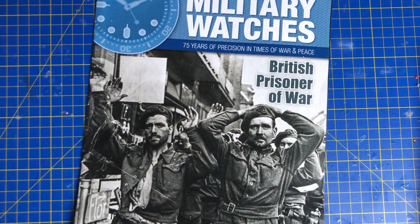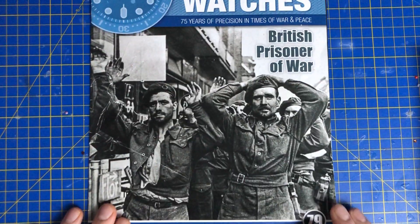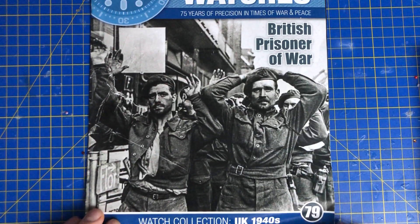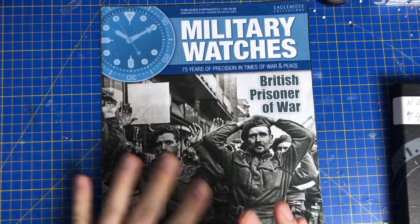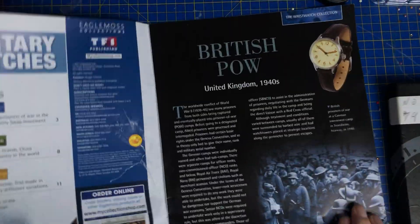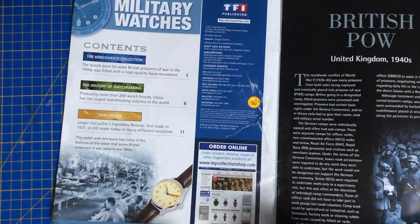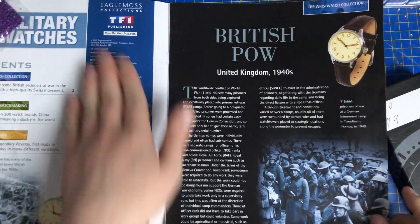Hi guys and welcome back to the channel. We've got military watches here today — Watch Collection UK 1940s, number 79. We are speeding along. Loving the blue contrast between the mat and this, and this is the British Prisoner of War watch, apparently, and what a lovely watch it is. We've got this very old-fashioned looking watch but we will be getting into it very shortly.